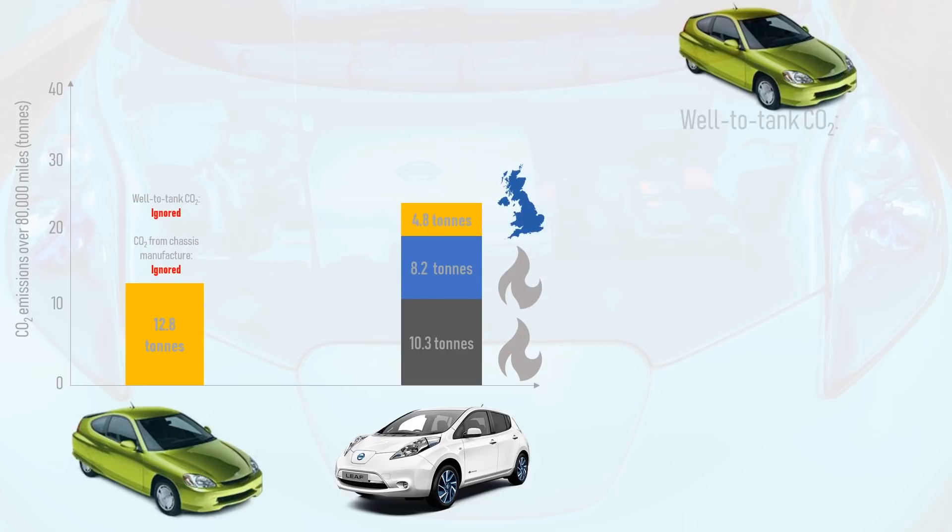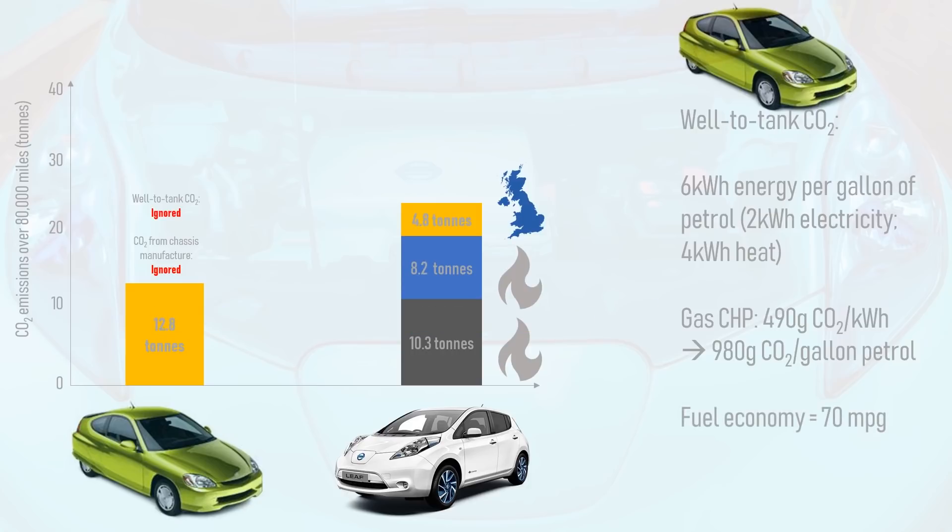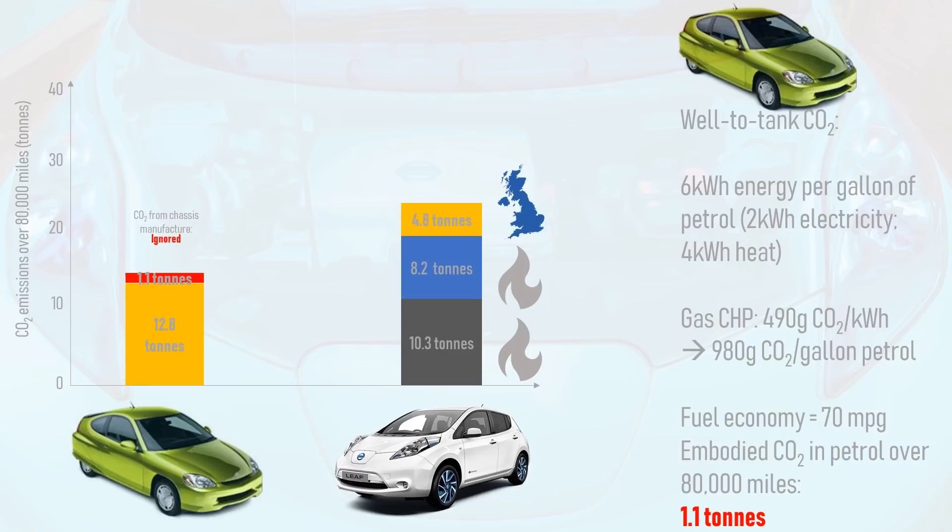However, we already know this isn't the full story — let's consider the well-to-tank emissions for the Insight. It takes 6 kWh of energy to produce a gallon of petrol. Rough calculations based on figures from Grangemouth refinery suggest that about 2 kWh of that energy is from electricity, with the rest being heat. I shall generously assume that a gas combined heat and power plant provides all of the energy required — that is, it produces 4 kWh of heat for every 2 kWh of electricity. This works out at 980 grams of CO2 per gallon of petrol produced. Since the Insight has a fuel economy of 70 miles per gallon, this gives well-to-tank emissions of 1.1 tonnes of CO2 over 80,000 miles — even while conveniently ignoring the carbon from extracting and shipping the oil to the refinery. From this, the EV is still nowhere near as clean-looking as the old Insight.